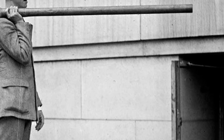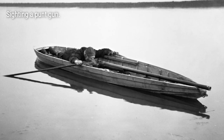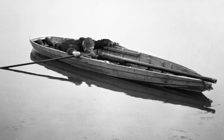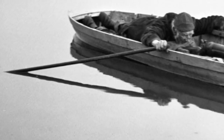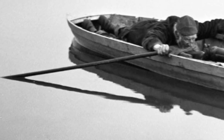Back in the day, the punt gun was the ultimate tool for waterfowl hunting. Picture this: a shotgun so massive that it couldn't be held by a single person. Instead, it was mounted directly on small skiff boats called punts. These were designed to take down not just one or two ducks, but an entire flock resting on the water's surface. Talk about firepower.